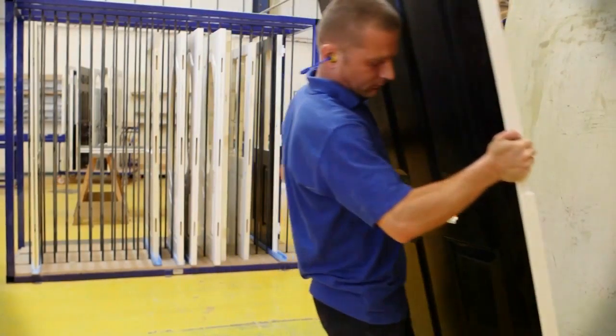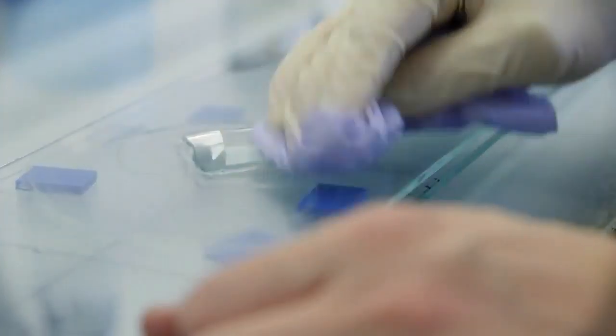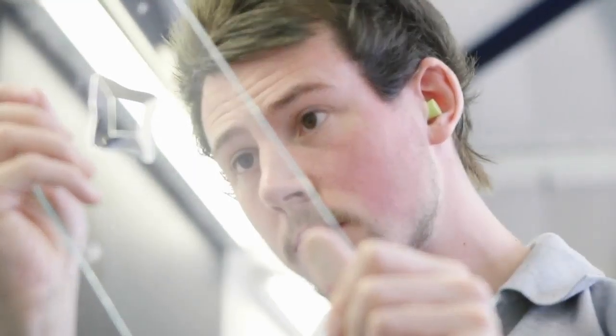The edge-banded door is then placed onto another CNC machine to route in the required hinge specification. Once machined and edge-banded, a high-security lock is fitted to the door.